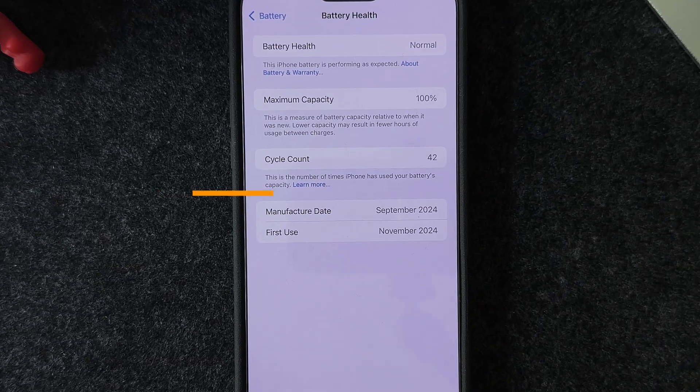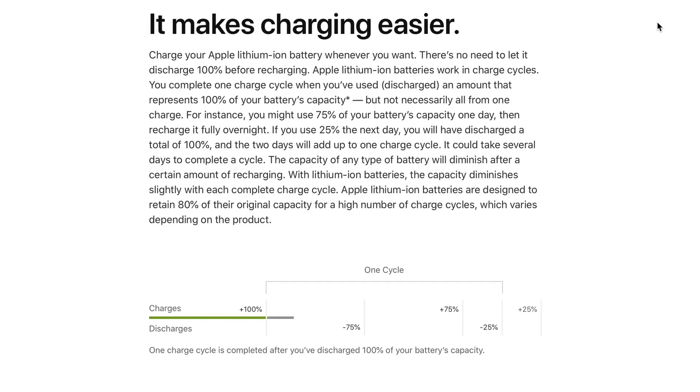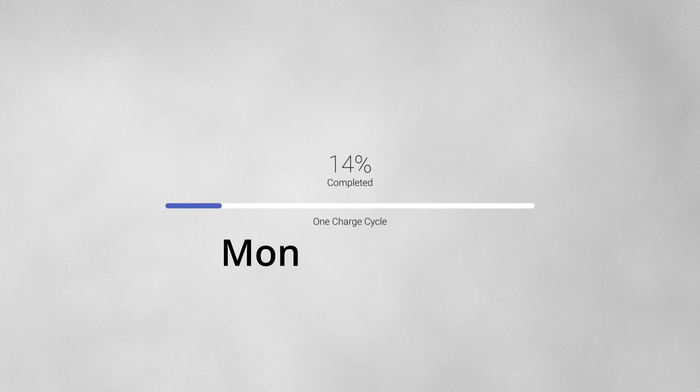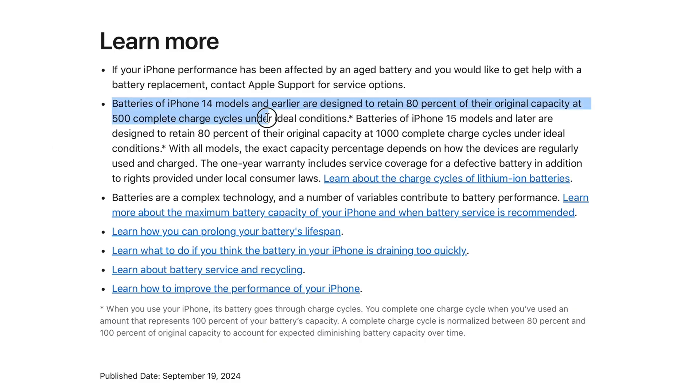Apple tracks this wear and tear on the battery with a metric called cycle count. In iOS, charging from zero to 100%, or any combination of partial charges that adds up to 100%, counts as one cycle count. For example, charging your phone by 50% on Monday and another 50% on Tuesday equates to one charge cycle. According to Apple, batteries of iPhone 14 models and earlier are designed to retain 80% of their original capacity at 500 complete charge cycles under ideal conditions.